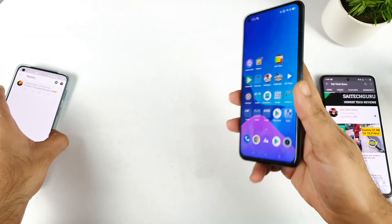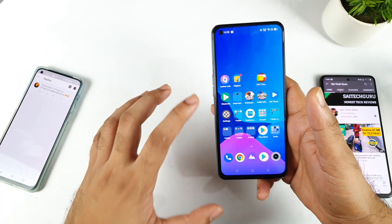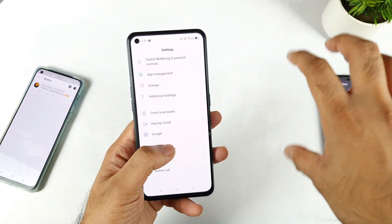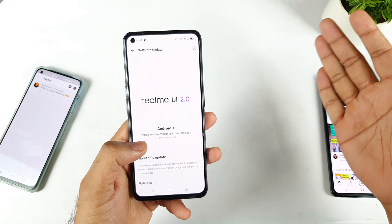If you are new to this, for this mobile phone it takes a certain amount of time — maybe close to 5 to 7 days, sometimes even 10 days — for the update to start rolling out to all users. It's not going to reach everyone on the same day; we can definitely expect it to take 5 to 10 days.